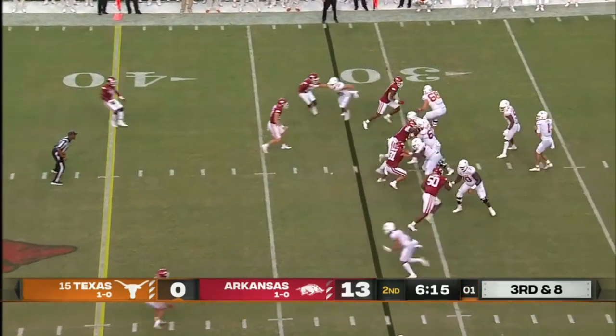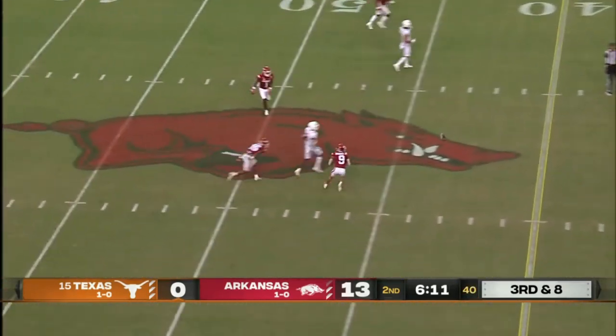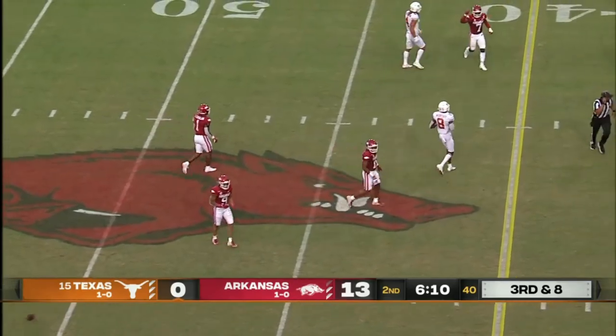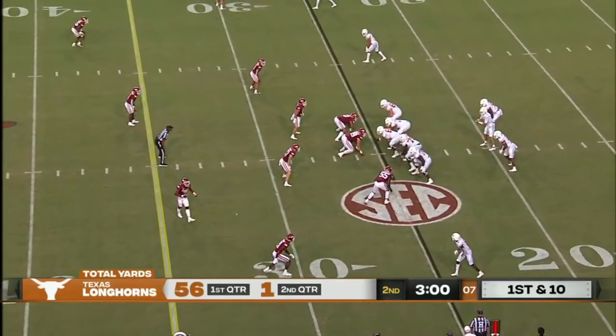Play clock running down, third and eight. Card has time — that's a wobble; it was deflected. He sat out the first half because of targeting. That's scary for Texas; they've got to get something going.